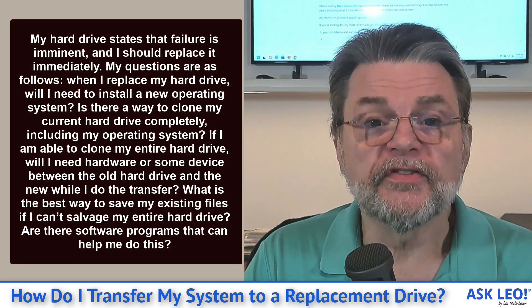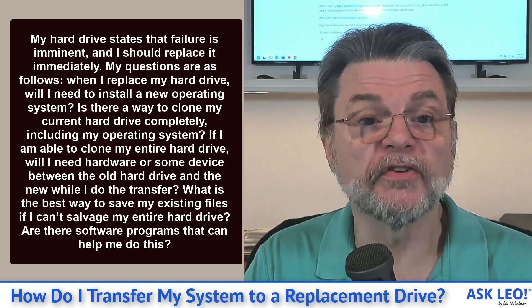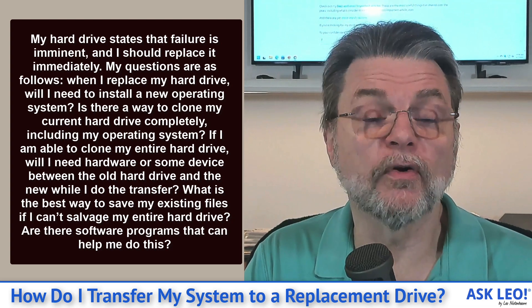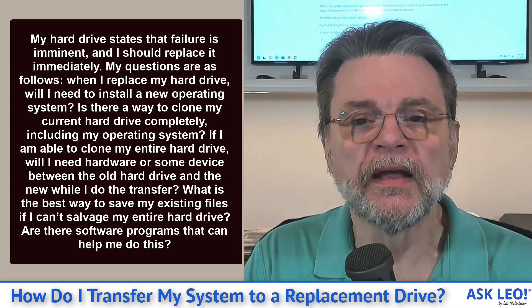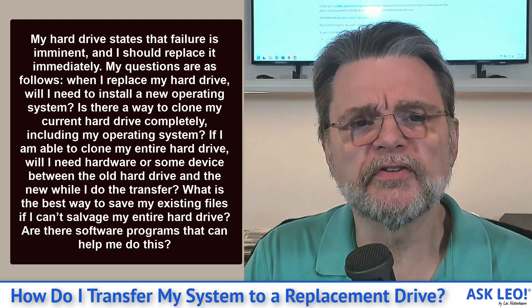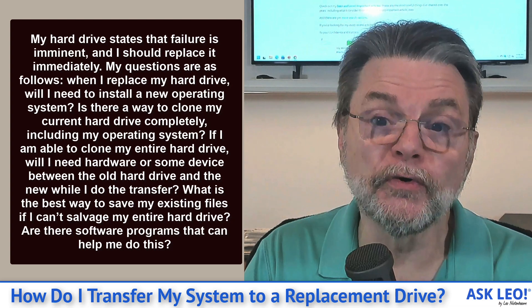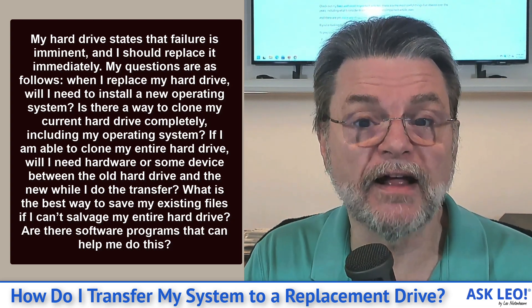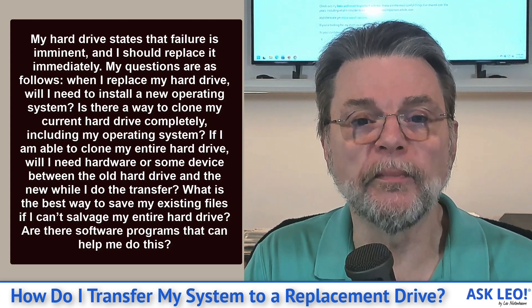My hard drive states that failure is imminent and I should replace it immediately. My questions are as follows: When I replace my hard drive, will I need to install a new operating system? Is there a way to clone my current hard drive completely, including my operating system? If I'm able to clone my entire hard drive, will I need hardware or some device between the old hard drive and the new while I do the transfer? What's the best way to save my existing files if I can't salvage my entire hard drive? Are there software programs that can help me do this?